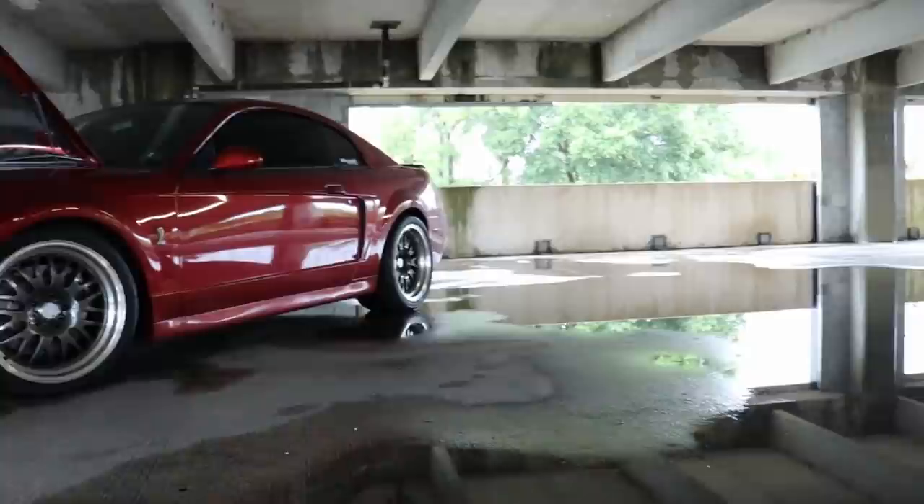Hey guys, what is going on? So today we are in a parking garage because it has been raining for just days, the weather has been crap. So we haven't been able to record too many videos, but I wanted to take this time to go ahead and address some questions that I see all the time: what should you know when buying a 2003 to 2004 Cobra?